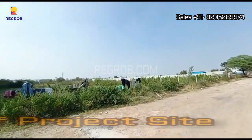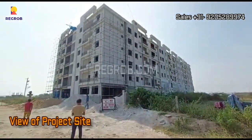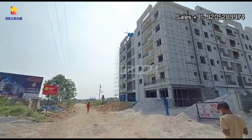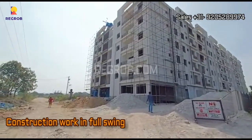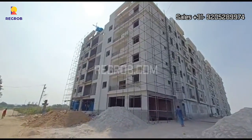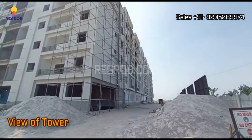We have now reached the project site. As you can see, the project is in the under-construction stage and the construction work is going on in full swing. This is the project tower — from here you can take the exterior view.